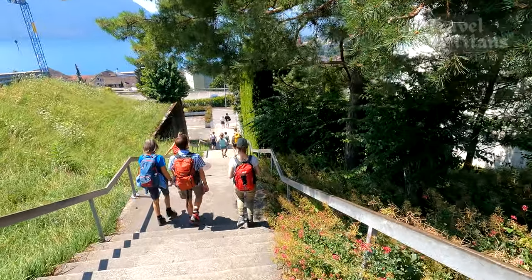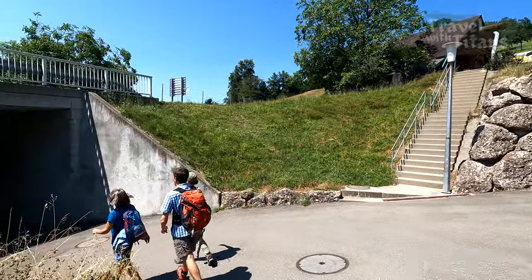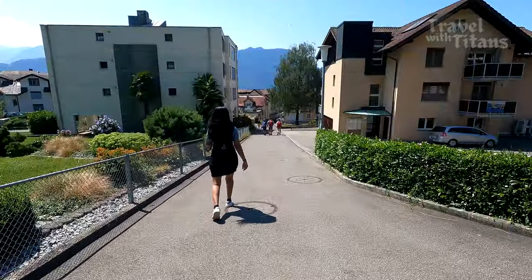We have to walk for about 15 minutes to reach the ferry terminal of Weggis. The path from the cable car station to the ferry terminal is well marked and goes through the beautiful town of Weggis.